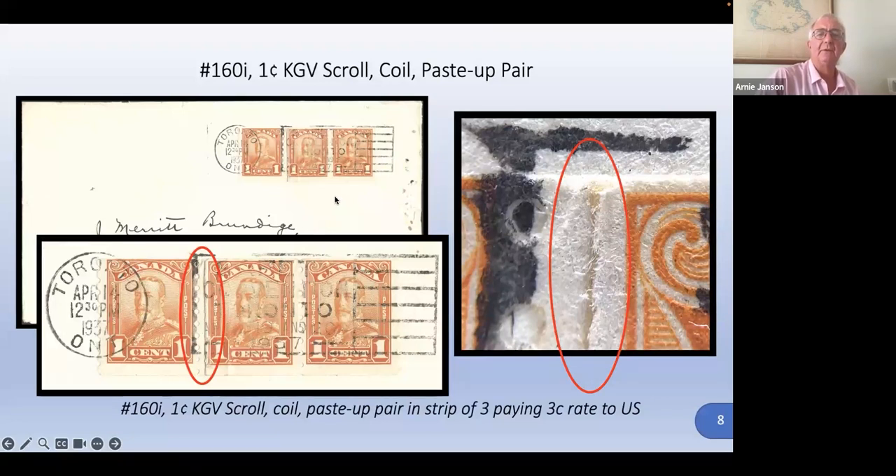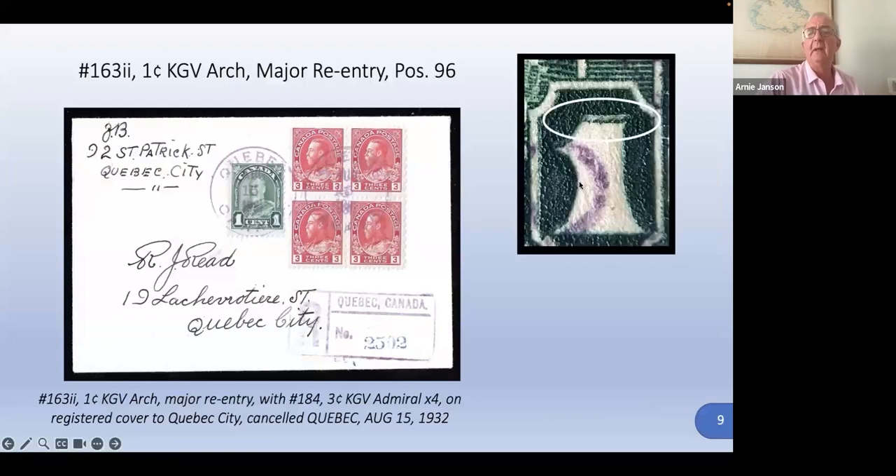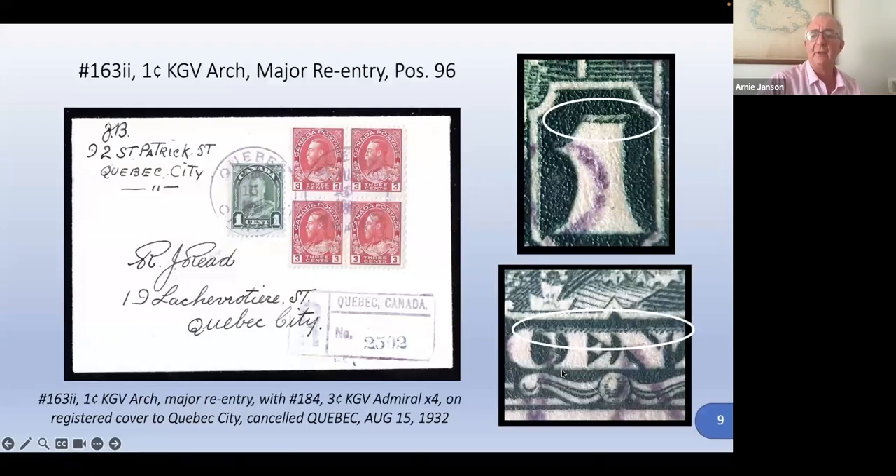Here's a major re-entry. One of my specialties and passions is collecting major re-entries, especially on cover. This is an interesting one on the one cent. What you're looking at is very dramatic doubling of the line up here. There's also an interesting cross-hatching through the tops of the letters — that's very unusual for a re-entry. Most re-entries are generally fine lines. It must be part of the hatching image from the stamp that has somehow gotten positioned a little bit lower. Very unusual as a re-entry.